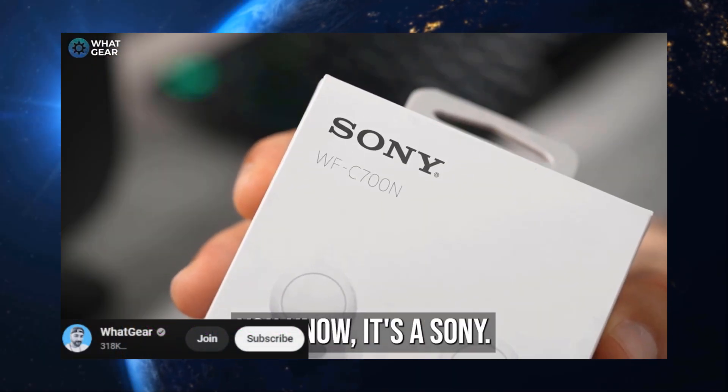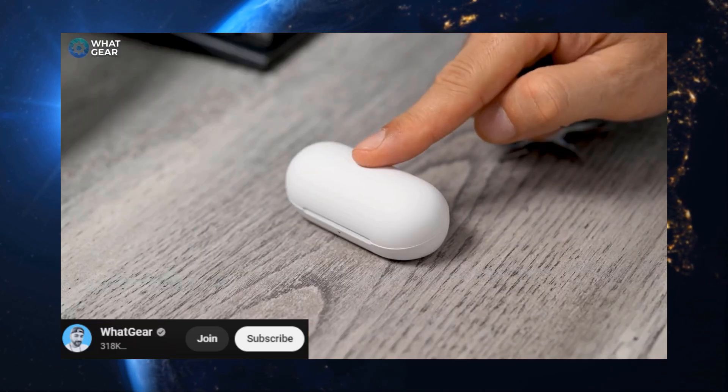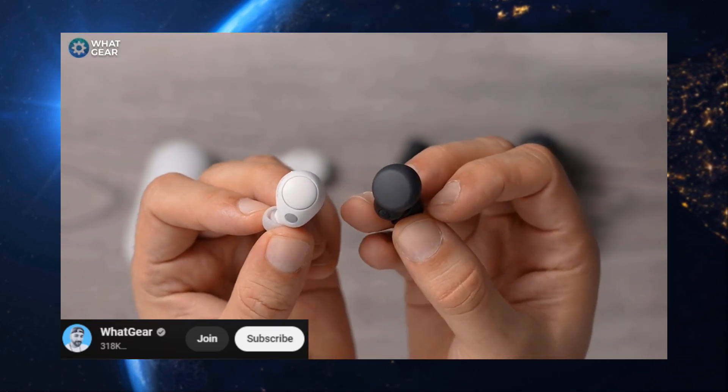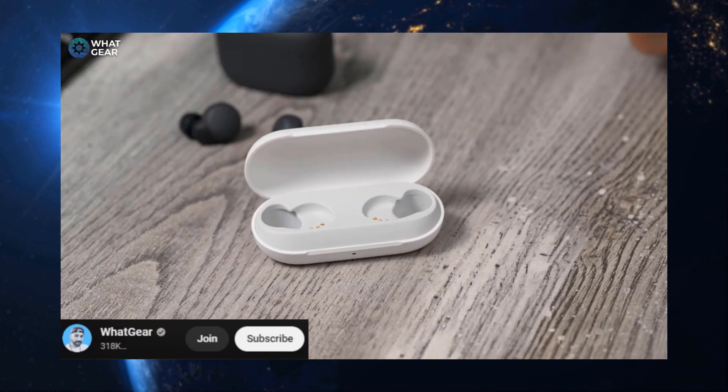Now, for those who like their earbuds with a dash of luxury, the Sony WF-C700N are a dream come true. They tick all the boxes — great noise cancellation, superb sound, and a comfy fit that won't quit. Plus, the price tag is pretty sweet.